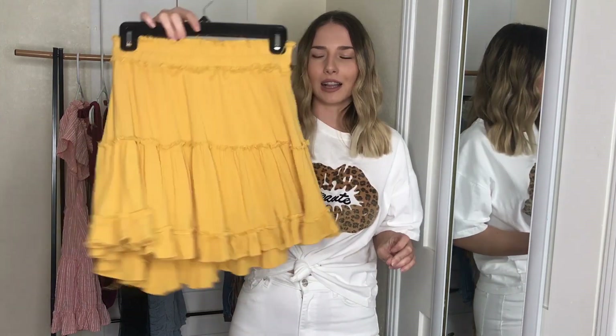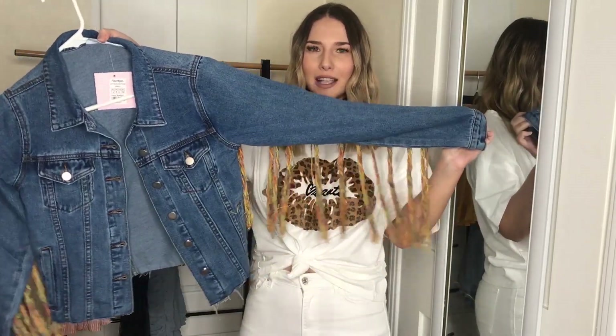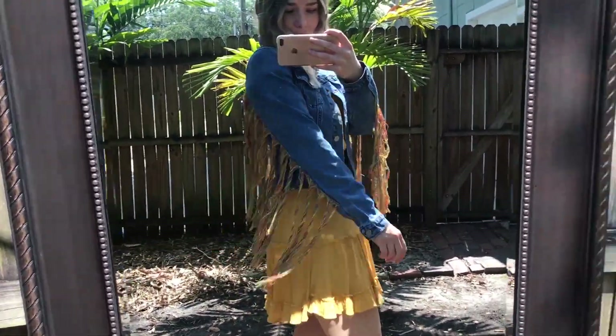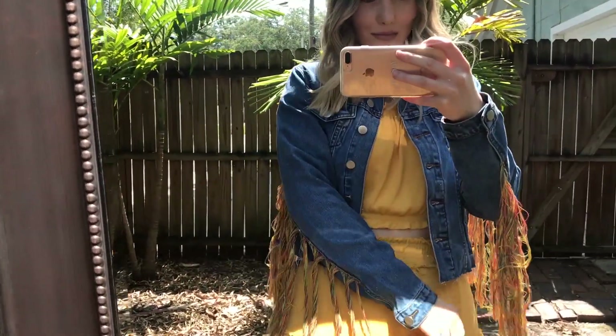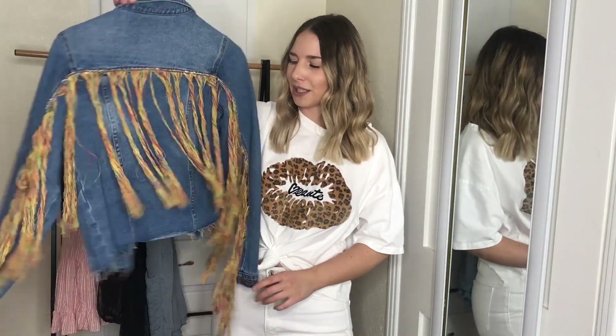Lastly is this denim jacket, which I believe is also from their festival collection. I really like the fringe on the jacket and I think it's going to look really cute with pretty much all these items. My favorite part is that because of the colors it can really be styled with anything. I also really like the denim material because it's nice and soft. I think I'll be bringing this on my vacation and I'm excited to wear it.